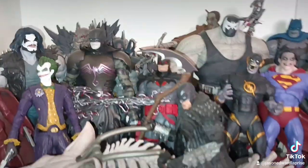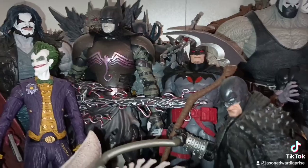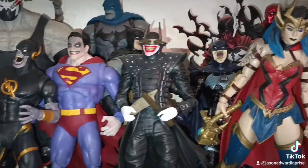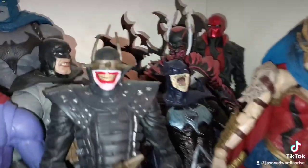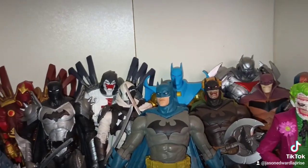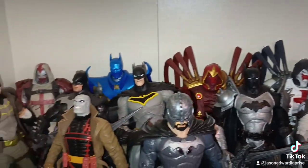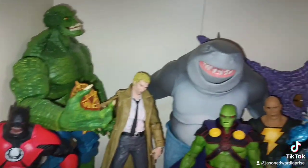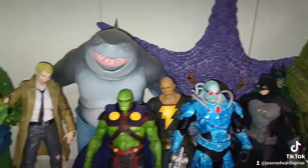Then drop down here — here's kind of like my Dark Metal shelf: custom Batmans, Flash, Superman, Red Death, Wonder Woman, Superman, Joker, Red Hood hiding behind there. Here's some more Batman stuff, just kind of all together — Grifter. Then we drop down here and here's the rest of my DC collection. I have more DC figs in totes, so these are not my entire collection.